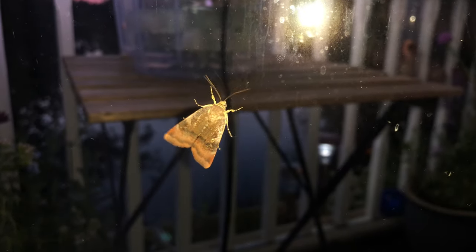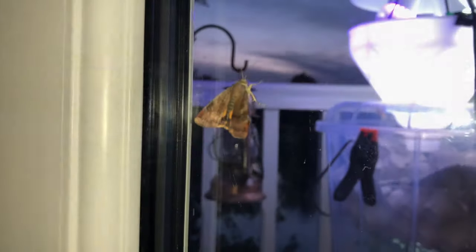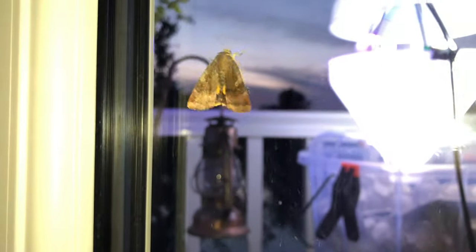We've got one moth actually on the door here — that's a lesser broad-bordered yellow underwing. You can actually see the yellow underwing there.